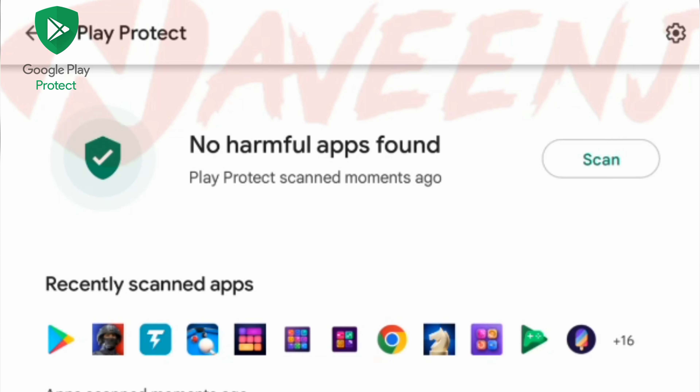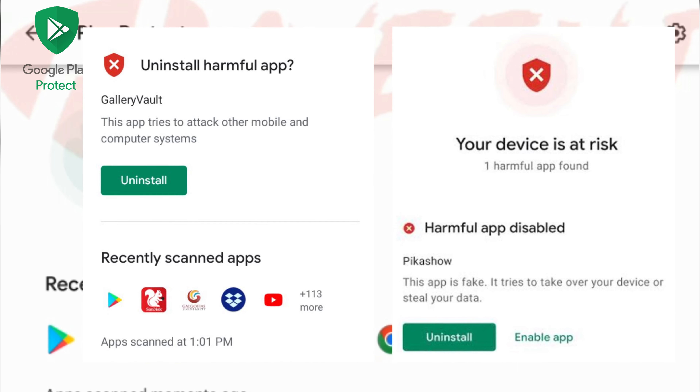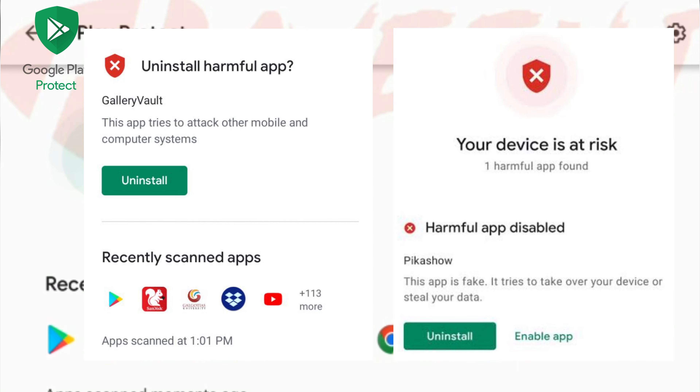This feature also scans your smartphone on a regular basis. When your phone finds a potentially harmful app, Google Play Protect stops the app from running and warns you if the application detected is dangerous for your smartphone.